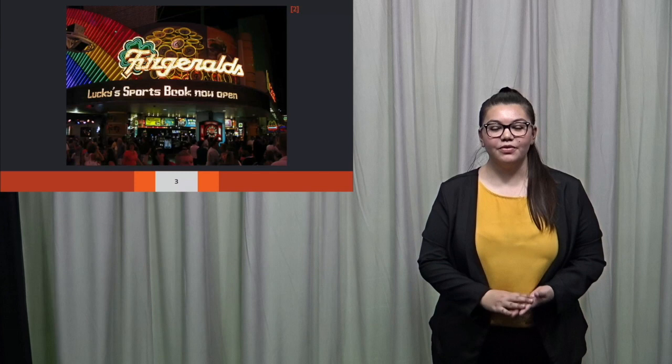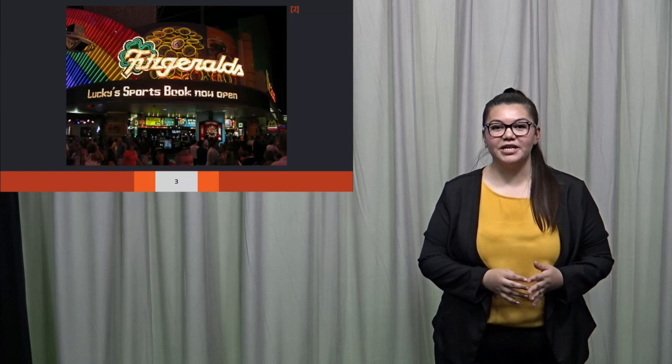Retransforming downtown Las Vegas: the D Hotel. Derek Stevens, a name unknown to Las Vegas less than 20 years ago. He and his brother Greg bought a share of the Golden Gate in 2006. They expanded and renovated before deciding they wanted to add to their portfolio, so they bought the Irish-themed Fitzgerald, located on the southeast end of Fremont Street.